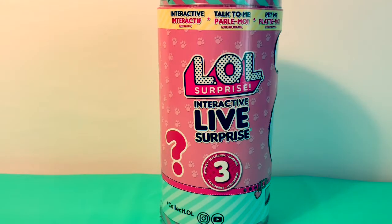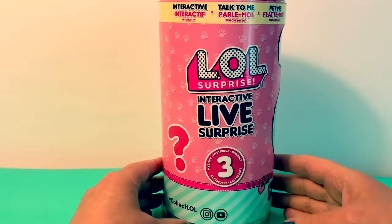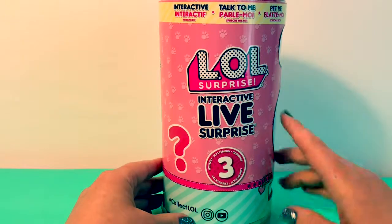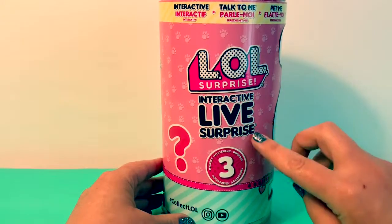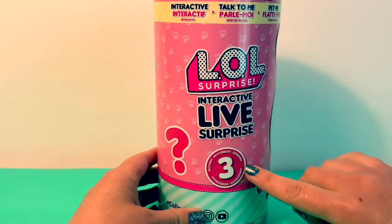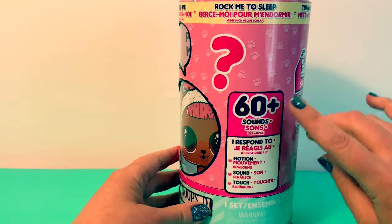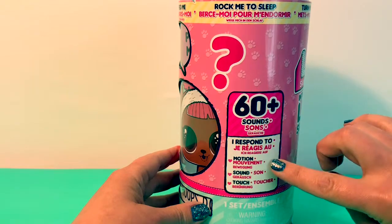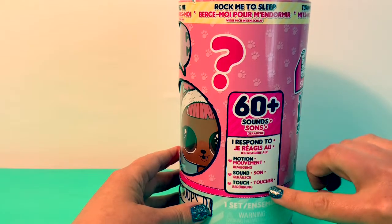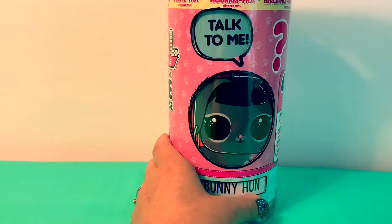Hello friends, hola amigos, and welcome to Fun Toys Mundo! Today we're going to open this LOL Surprise interactive live surprise. It has three accessories — three in Spanish is tres. It makes 60 plus sounds and responds to motion, sound, and touch.